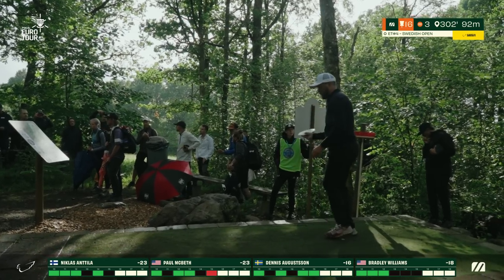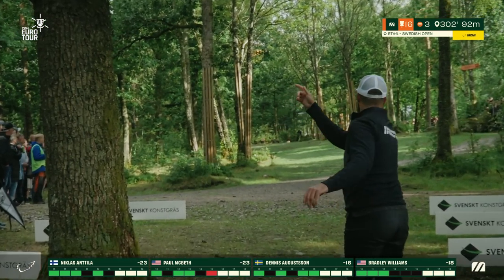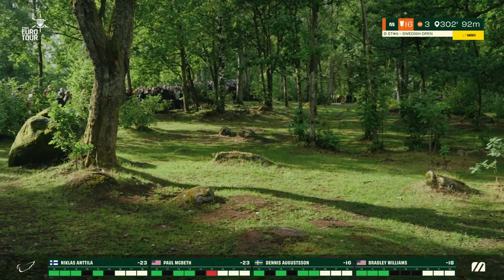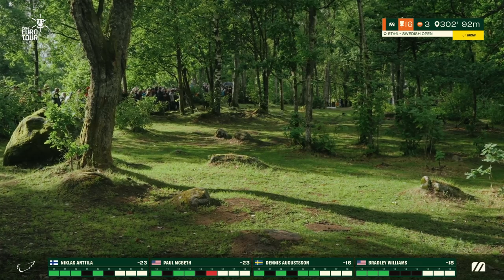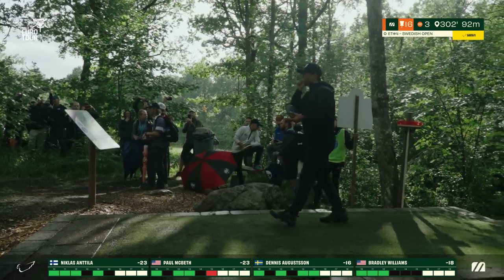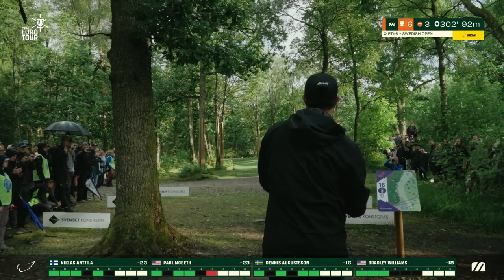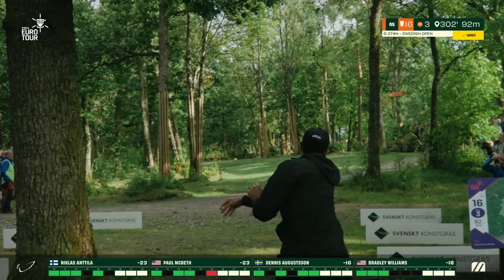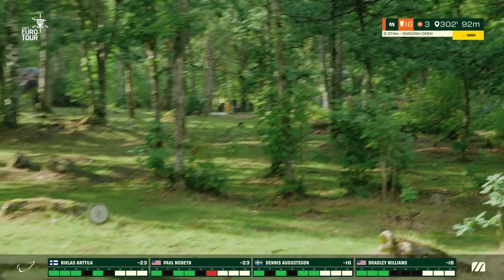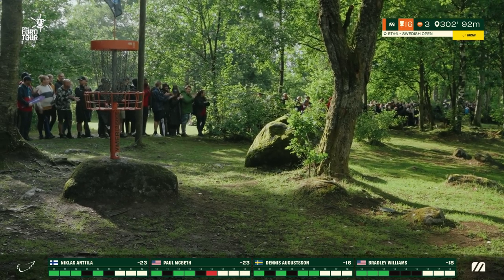Almost every time somebody goes through those trees fading strongly to the right they end up going OB — but not Nicholas. He still has a chance for birdie from there. Bradley with a beautiful looking forehand but just barely pushes it too far. Paul also going with his flex here.